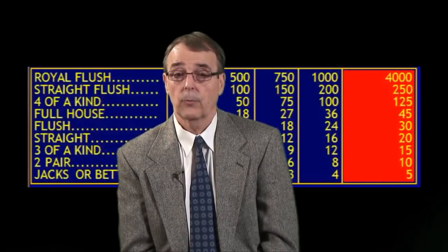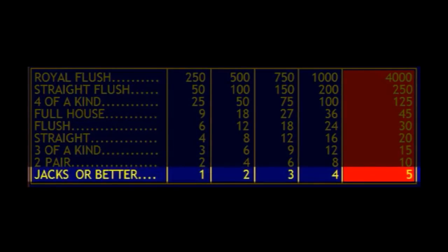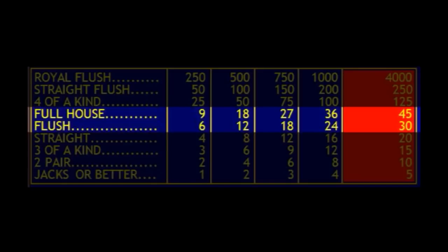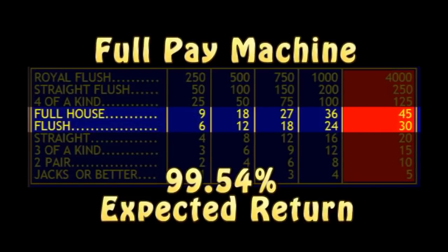To get a better understanding of this, let's take a look at a 9-6 Jacks or Better machine. The 'Jacks or Better' part refers to the fact that you won't win anything unless you have at least a pair of jacks, and the '9-6' part refers to the payback schedule: nine coins for a full house and six coins for a flush. This is one of the best games you can find in a casino. It is known as a full pay machine, and the expected return when you play the maximum five coins and use perfect strategy is 99.54%.